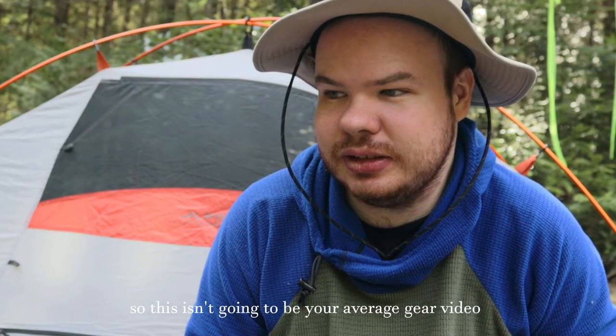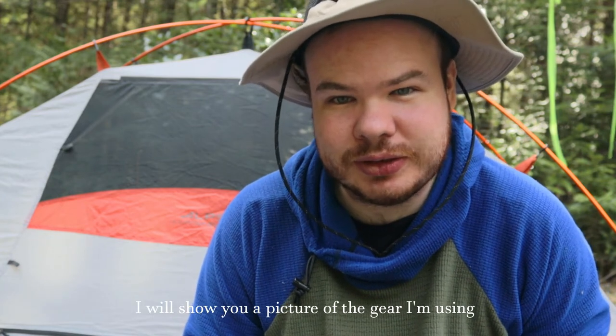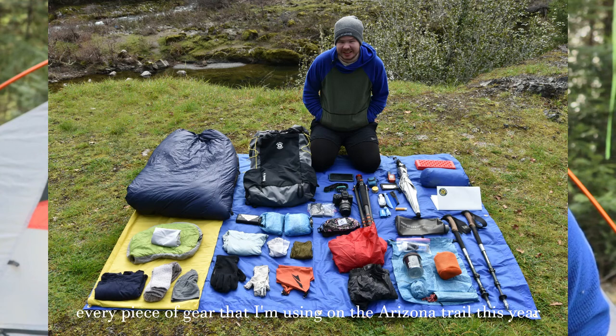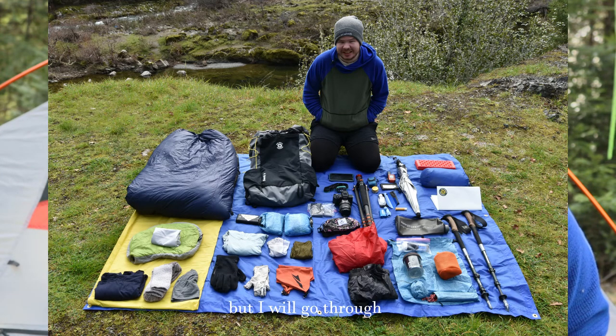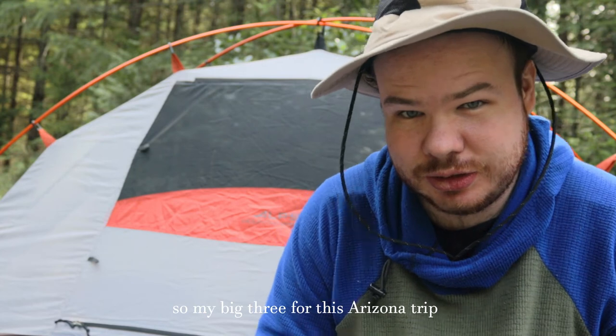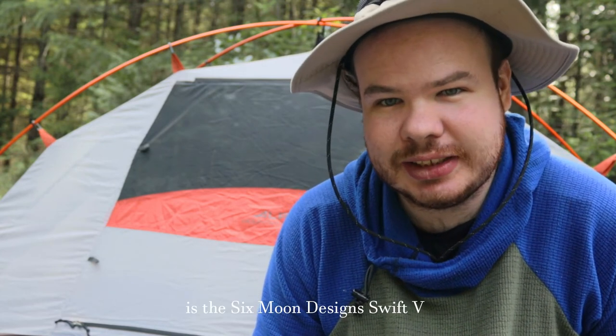This isn't going to be your average gear video. I'll show you a picture of the gear I'm using, but I'm not going to go through every single piece of gear I'm taking on the Arizona Trail this year. I will go through the big three, and I'm very excited to use them. My big three for this Arizona trip starts with the Six Moons Designs Split V.